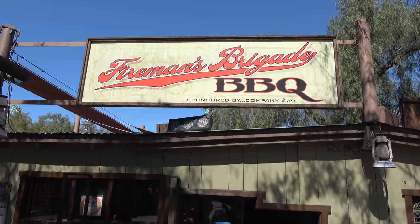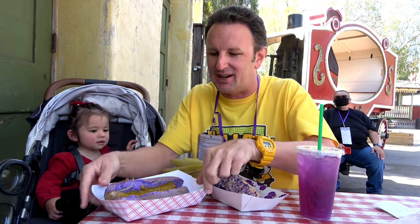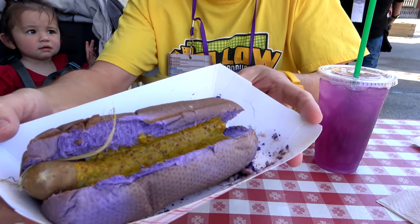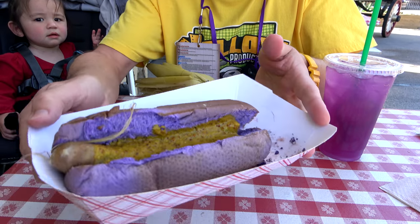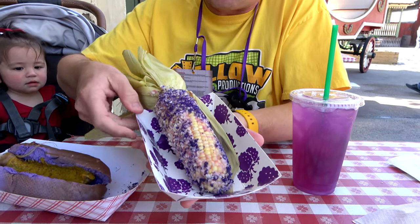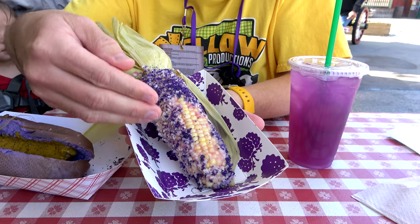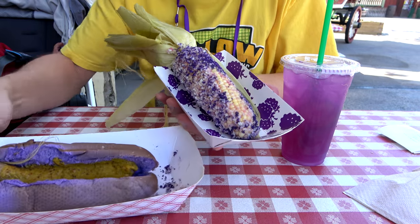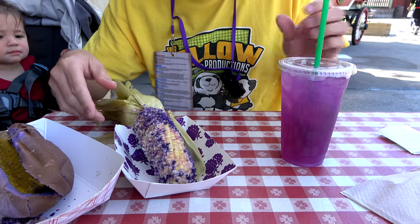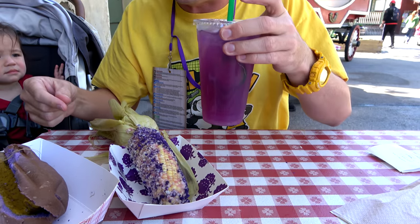We started our visit at the Fireman's Barbecue. We've got three things here: the chicken and apple sausage on a boysenberry bun with boysenberry mayo, an elote or Mexican roasted corn with boysenberry mustard, and a boysenberry aqua fresca with cucumber and some other things to wash it all down.